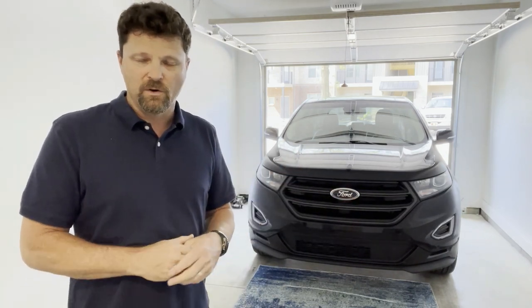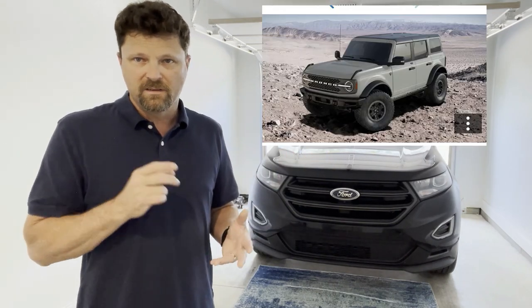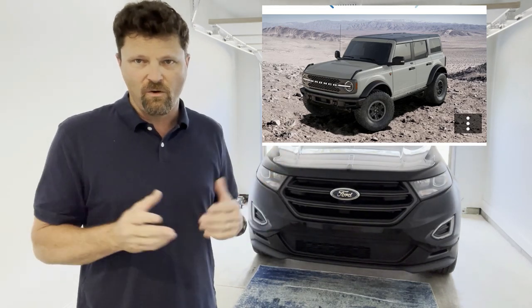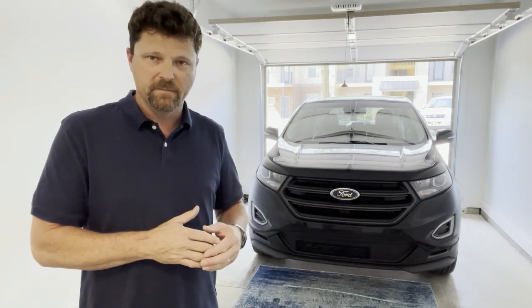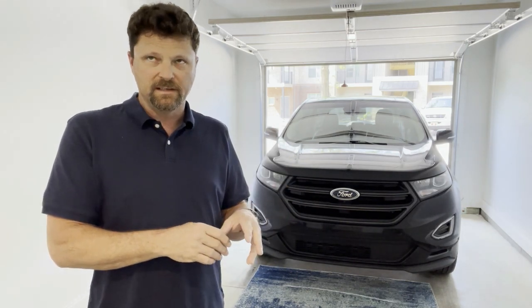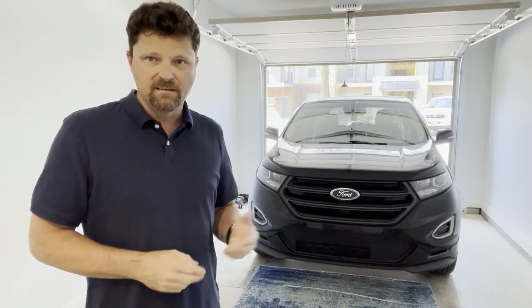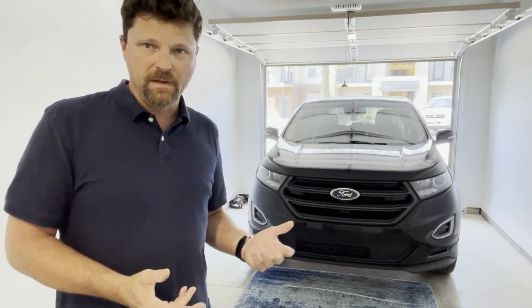So we bought this Edge instead. The plan is to put in an order for a new Bronco — maybe in the Badlands package with the Sasquatch package, Cactus Gray, two-door or four-door. That new Bronco is more sized like the original that ran from '67 to '77, not the full-size that came out in '78 and ran through '96.